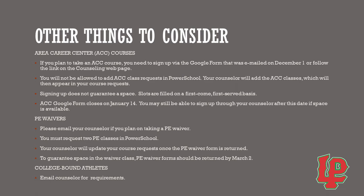If you plan to take an ACC course, you need to sign up via the Google form that was emailed on December 1st, or follow the link on the counseling web page. You will not be allowed to add ACC class requests in PowerSchool — your counselor will add the ACC classes, which will then appear in your course requests. Signing up does not guarantee a space; slots are filled on a first-come, first-served basis. The ACC Google form closes on January 14th, but you may still be able to sign up through your counselor after this date if space is available.